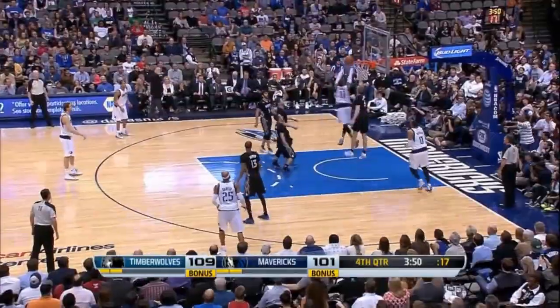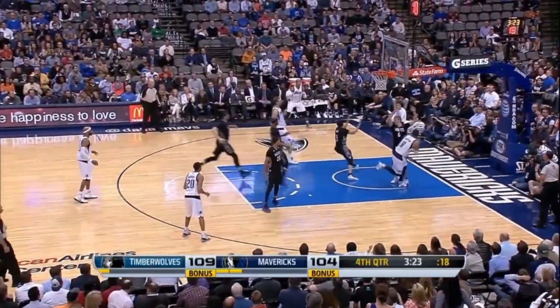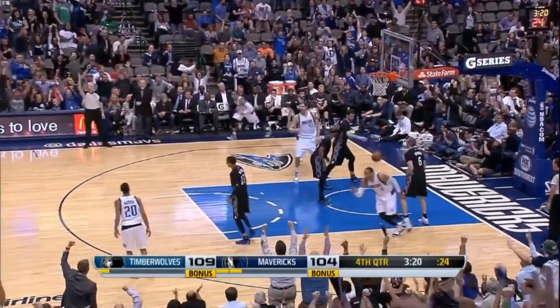Yeah, he's so wide open. Drive. Ellis. Finish. Foul! Devin Harris finds Marion. Corner three. Monte. Bullseye!